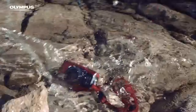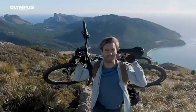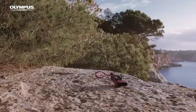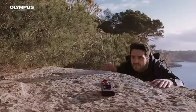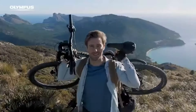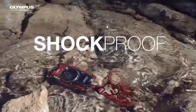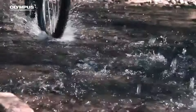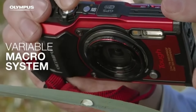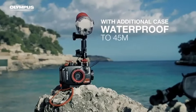With waterproof features, the TG-6 is ideal for capturing breathtaking underwater images. It has specific underwater settings and accessories to improve the quality of your underwater photography, allowing you to explore the depths with confidence. The camera has a high-resolution lens with exceptional optics, resulting in sharp and bright photographs. The variable zoom range allows you to record both wide-angle vistas and distant subjects with ease. Powered by superior imaging technology, the TG-6 produces exceptional image quality even in low-light situations, giving it a dependable choice for a variety of shooting scenarios. The TG-6 also supports 4K video recording.